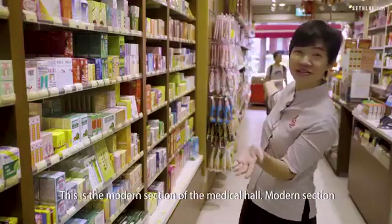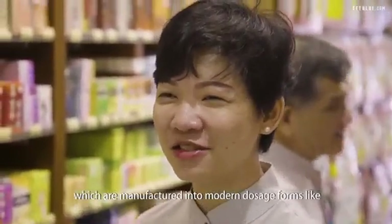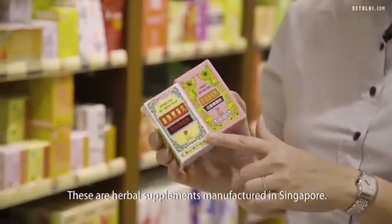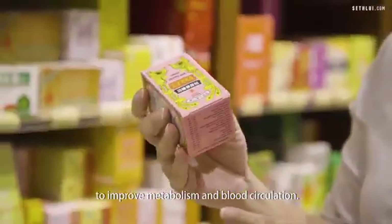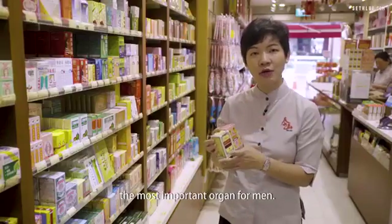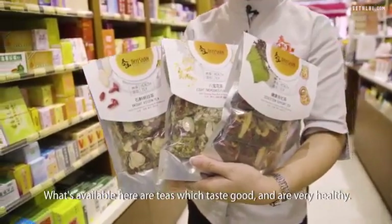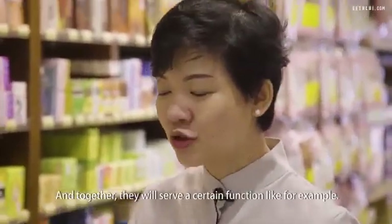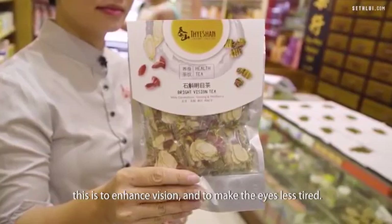This is the modern section of the medical hall. Modern section meaning that they are actually time-tested formulations which are manufactured into modern dosage forms like teas, pills, tablets and capsules. These are herbal supplements manufactured in Singapore. This is a supplement for ladies to improve metabolism and blood circulation. This is a version for men to nourish the kidneys, because in traditional Chinese medicine, the kidney is the most important organ for men. What's available here are teas which taste good and are very healthy. There's a combination of different kinds of herbs and also flower teas, and together they will serve a certain function — for example, this is to enhance vision and to make the eyes less tired.